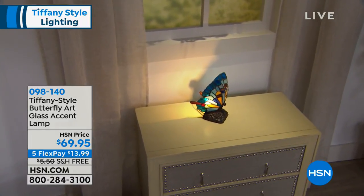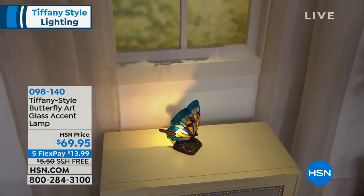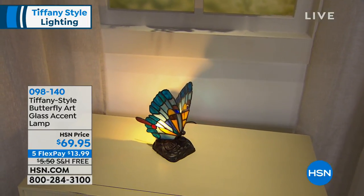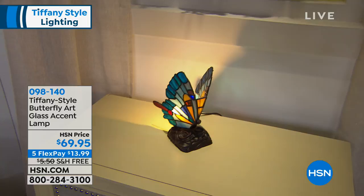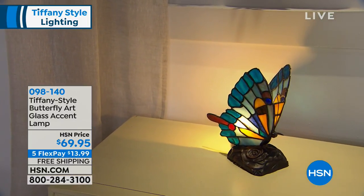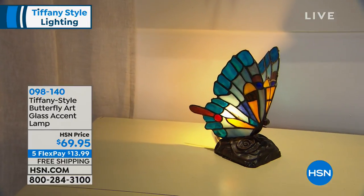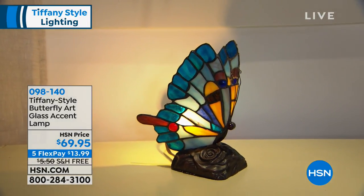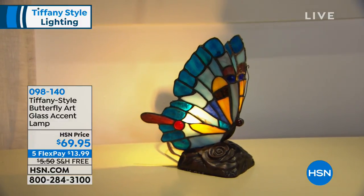We're going to wander over. Where are we going? Are we going over our accent lamps? Okay, these are really special. And you know what's nice about these, Alan, is that if you didn't think you could afford a beautiful piece of art glass in the Tiffany style, you can. We've got some maybe entry-level options for you, and absolutely beautiful when it comes to our butterfly art glass.